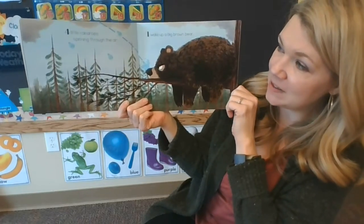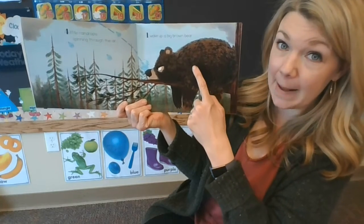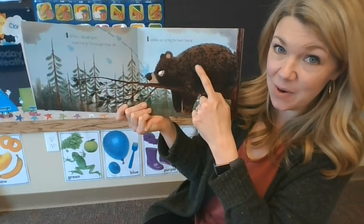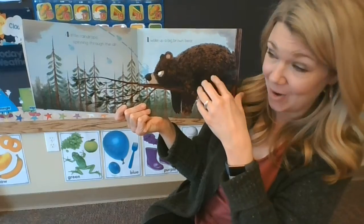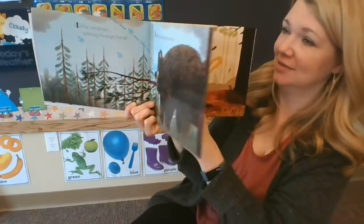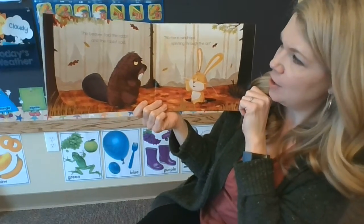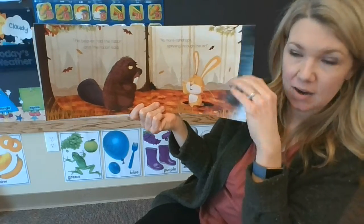Four little raindrops spinning through the air. One woke up a big brown bear. He doesn't look very happy to be awake. The beaver told the rabbit, and the rabbit said, no more raindrops spinning through the air.